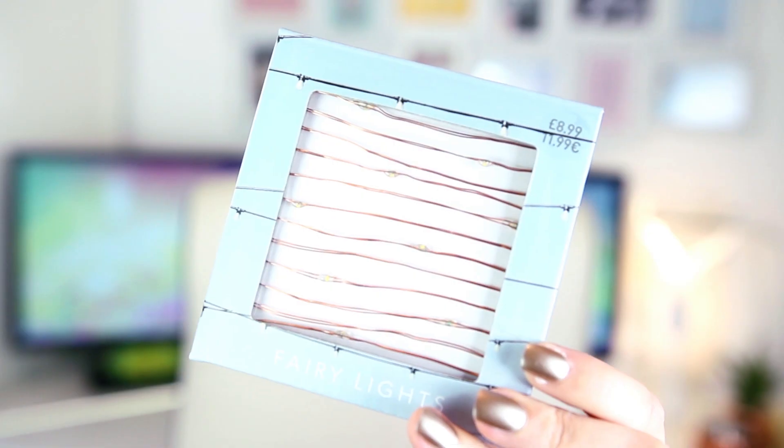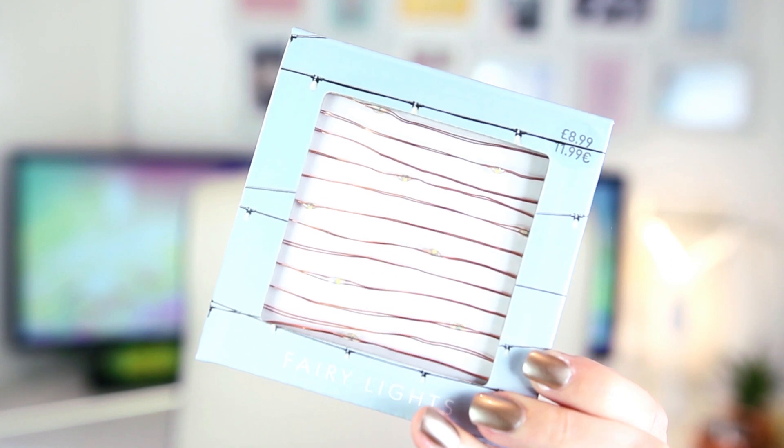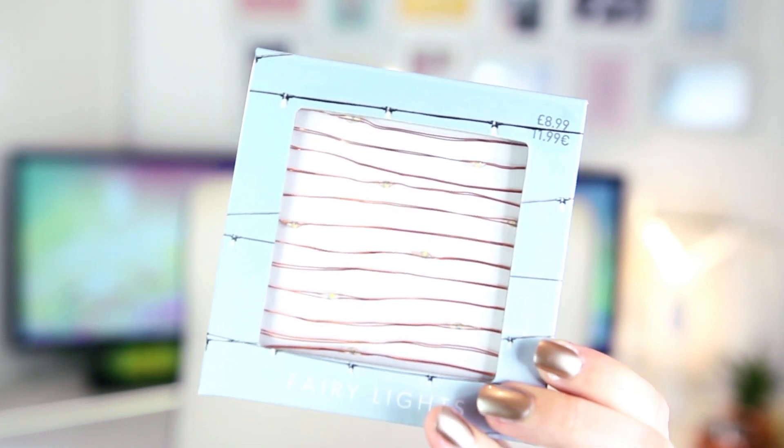The last homeware piece is this little box of copper string fairy lights. I've wanted some of these for quite a few months, so when I saw them I took it as a sign and got them — they were £9. I haven't opened them yet, I've saved them for this haul. I'm thinking of putting them on my desk or on my wall somewhere. Very excited to use them!